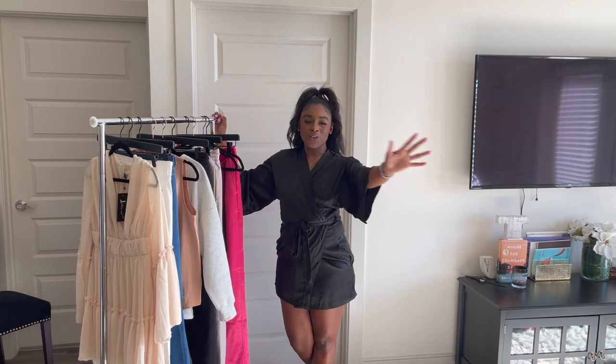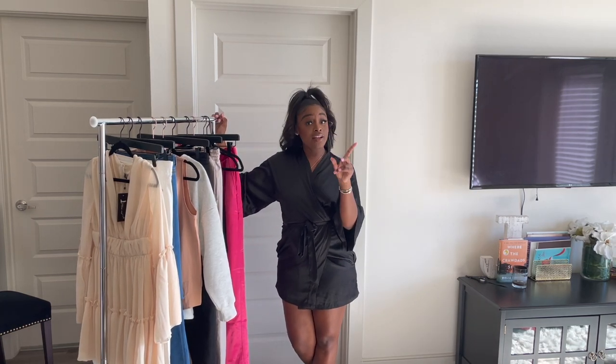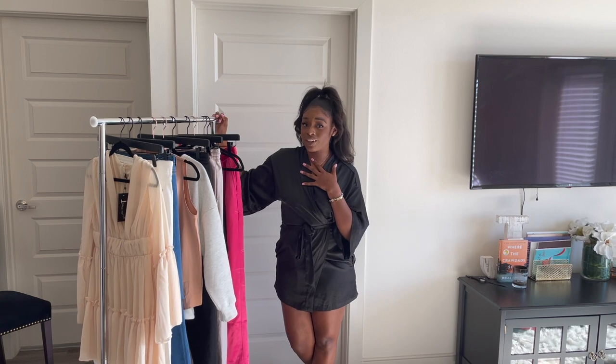Hey girlfriend, welcome back. If you're new here, my name is Kobe. If you're not, thanks for coming back and joining me for another video.